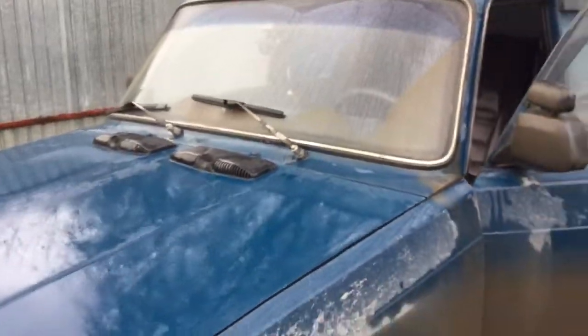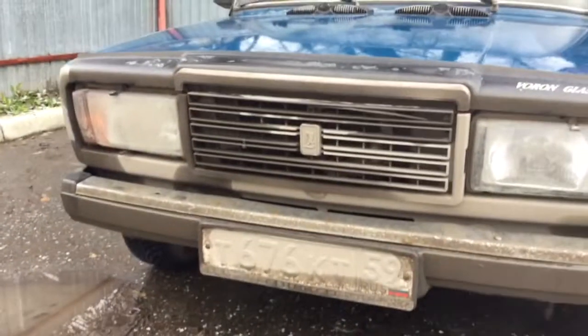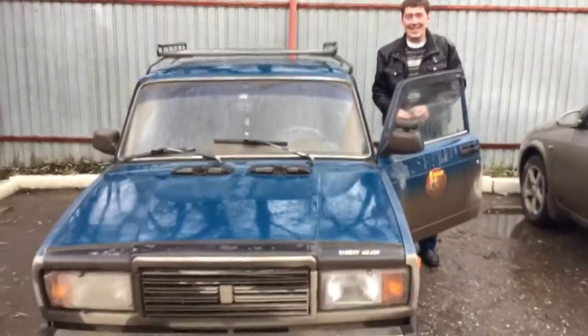It is from Lada Priora. It gives more light, and if you look at the radiator you will see one more customizing. Look at the radiator — it is an air horn. Wow.